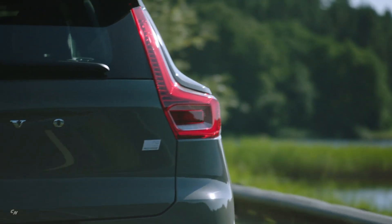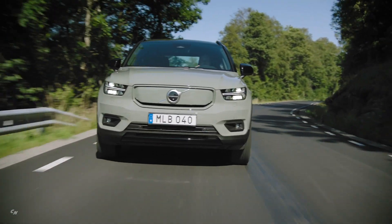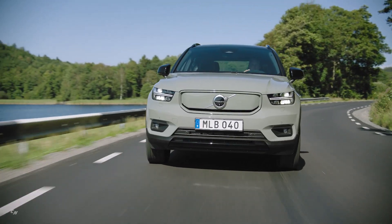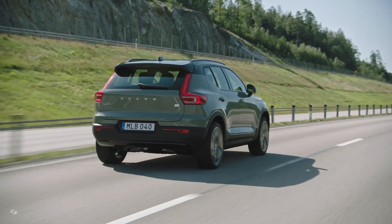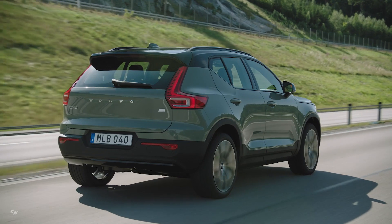Volvo is aiming for plug-in hybrids to account for a fifth of its total sales next year, and the firm is planning to triple production capacity for its electrified models including the XC40 Recharge. It will also offer a new designer's choice selection for Recharge models, which it says will feature radically reduced delivery times.